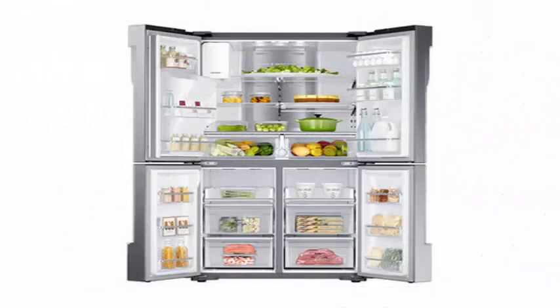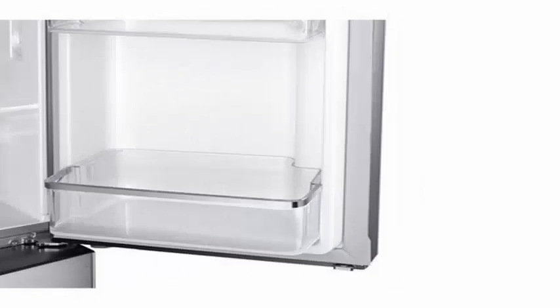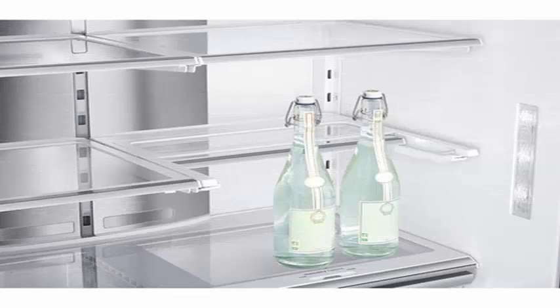Not only televisions and sound equipment — technology increasingly extends its ramifications to more segments of our home, and the kitchen, with permission from smartphones, is no exception. A whole collection of gadgets and appliances could not be left out of this evolution.